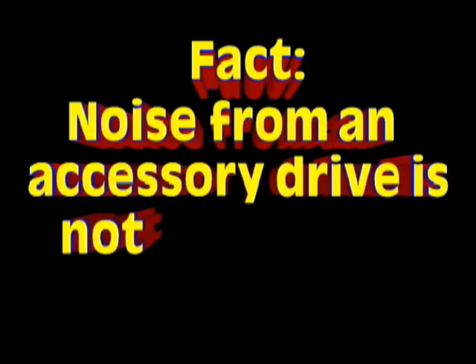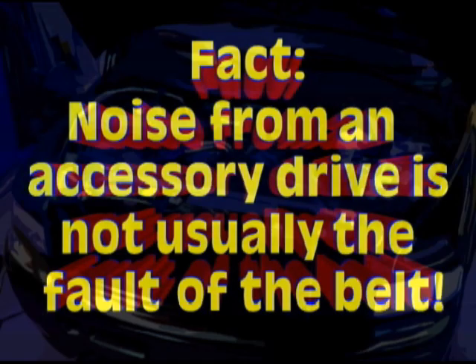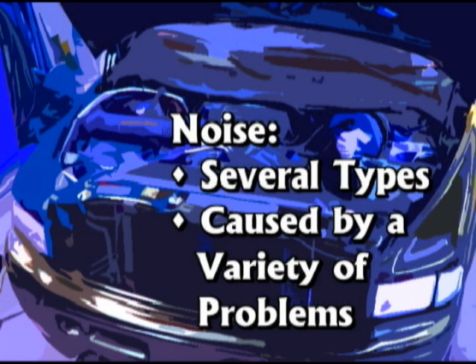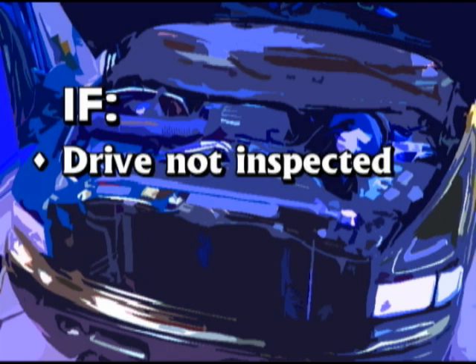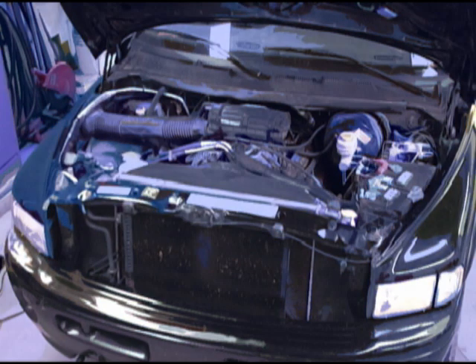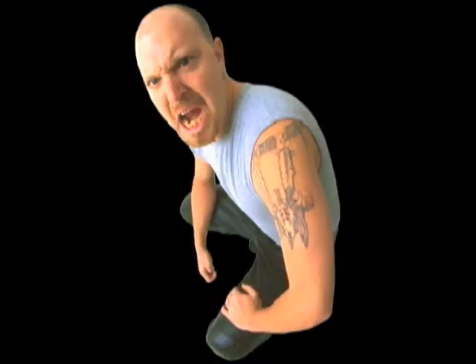Let's start with an assumption that happens to be a fact: the noise coming from an accessory drive is not usually the fault of the belt. Noise generated by a belt can be of several types and can be caused by a variety of problems. Sometimes installing a new belt may seem like a fix, but if the drive is not inspected and problems like misalignment and tensioning are not remedied, the noise will return along with a dissatisfied customer.